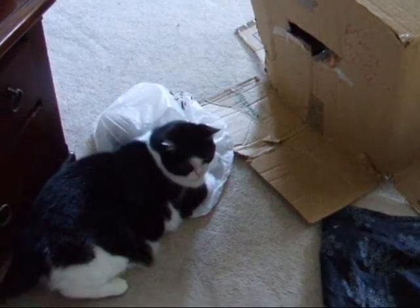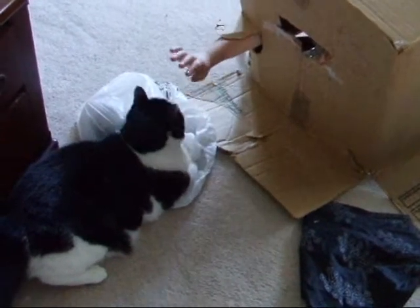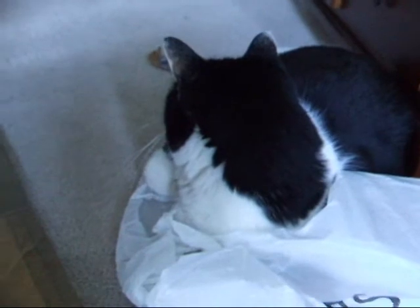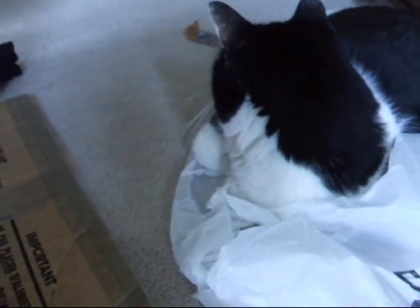Number 3: scaring your cat. Number 4: writing weird things on the box, like 'kick me.' Did you write that, Maddie? Maybe!